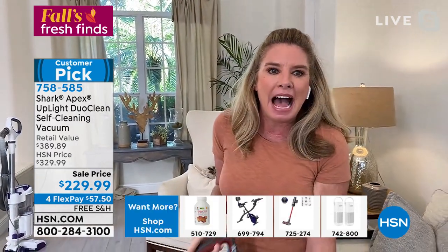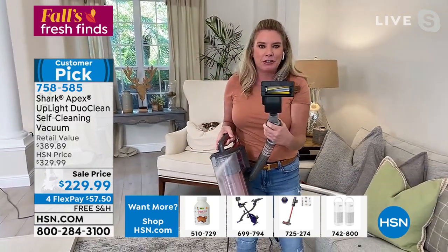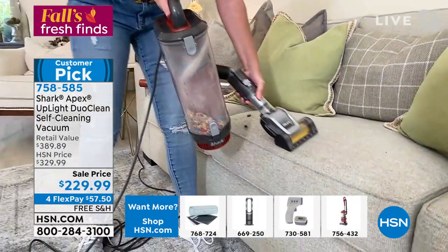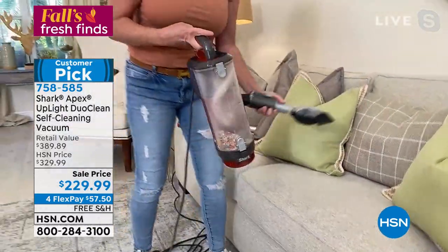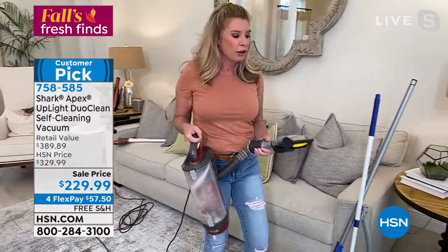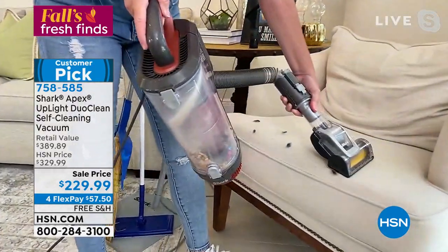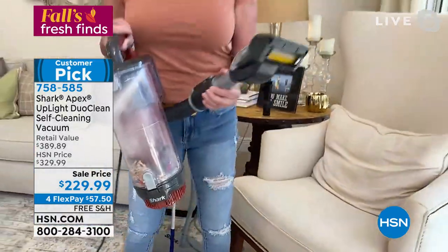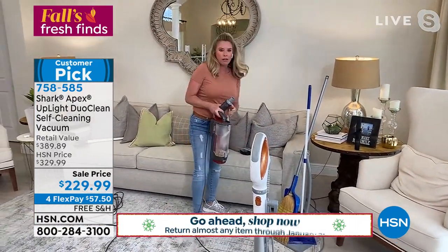This is the air-powered pet tool with the same self-cleaning brush roll technology as the main brush roll. Think mattresses, upholstery, car seats — when your fur baby pops up on the couch when they weren't supposed to. This thing tackles all of that. Those are just two of the attachments you're getting. Now you can tackle every floor surface, get up high, get down low, and go to all those hard-to-reach places. This is your whole home cleaning solution.